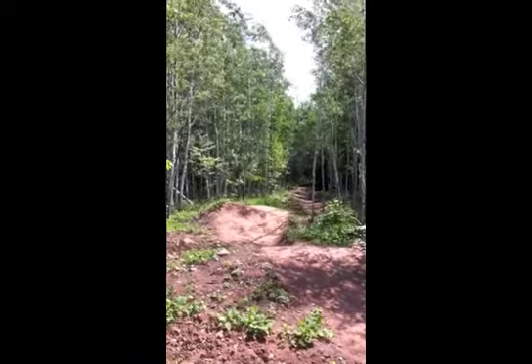They call it a flow trail, and it is fun. It is like a pump track, only a downhill pump track. It goes for a while and you keep going up and down and up and down. It's so much fun.